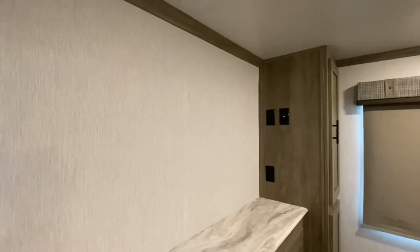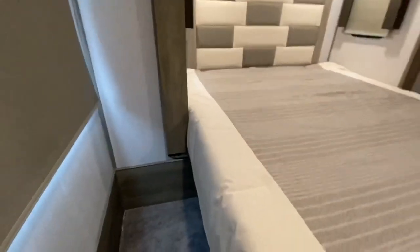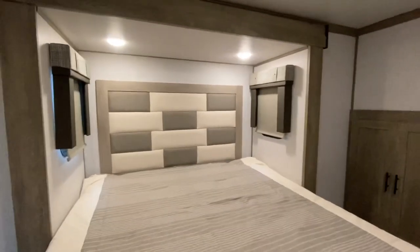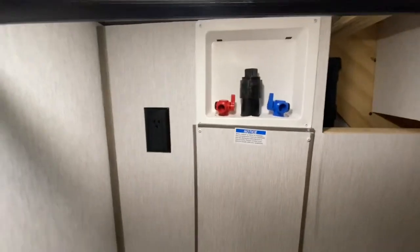Dresser, another spot there for a TV, his and her closets right here. Look at the room — opposing windows for great cross ventilation, USB connection. You can live in this thing — we've got washer/dryer hook-up right here.